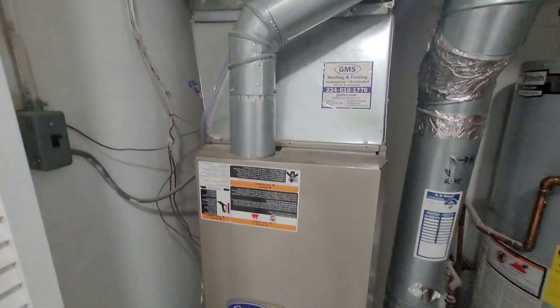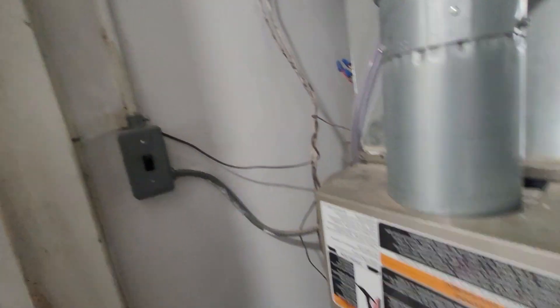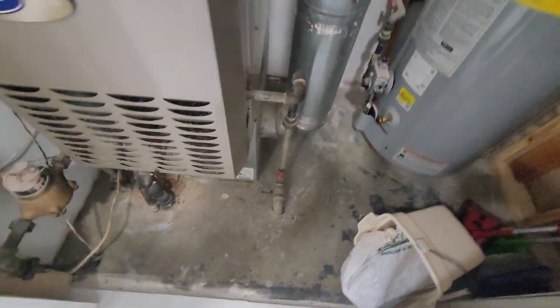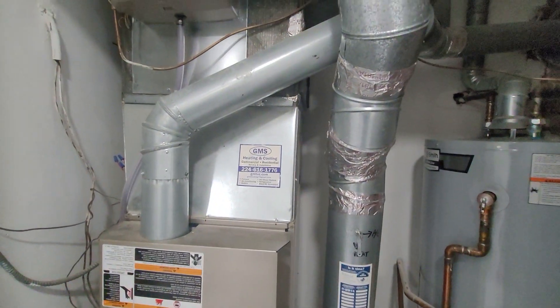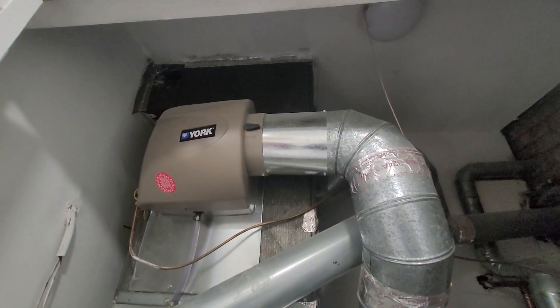We'll be looking at a 70,000 BTU, keeping the 17-inch wide. From there we've got our electric cutoff on the left and a good gas shutoff down near the floor. This is a downflow and we are on the main floor right next to the front entrance. It's Aaron, 851 — call with any questions.